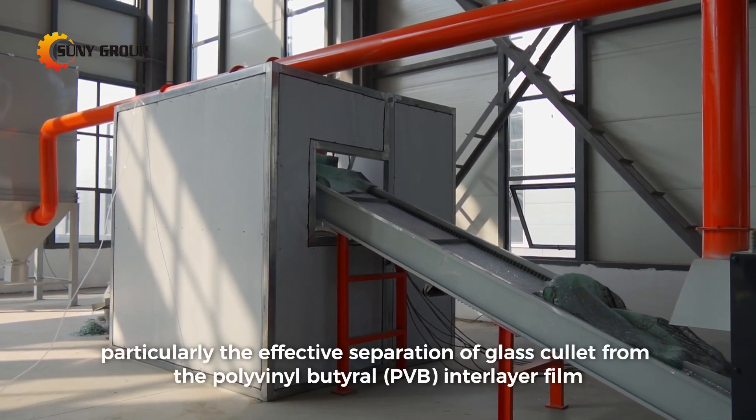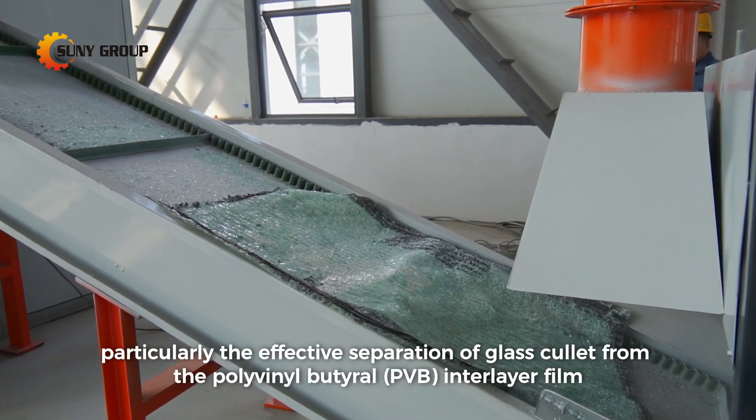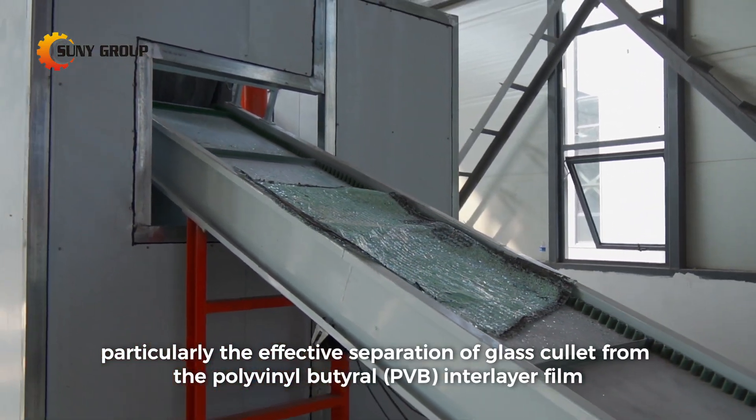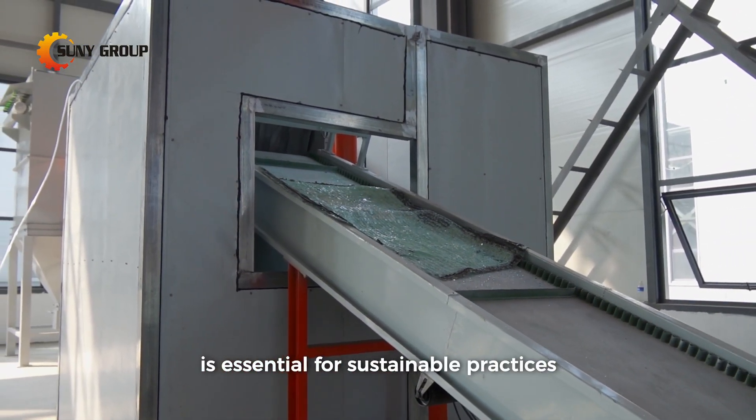The recycling of laminated glass, particularly the effective separation of glass cullet from the polyvinyl butyral (PVB) interlayer film, is essential for sustainable practices.